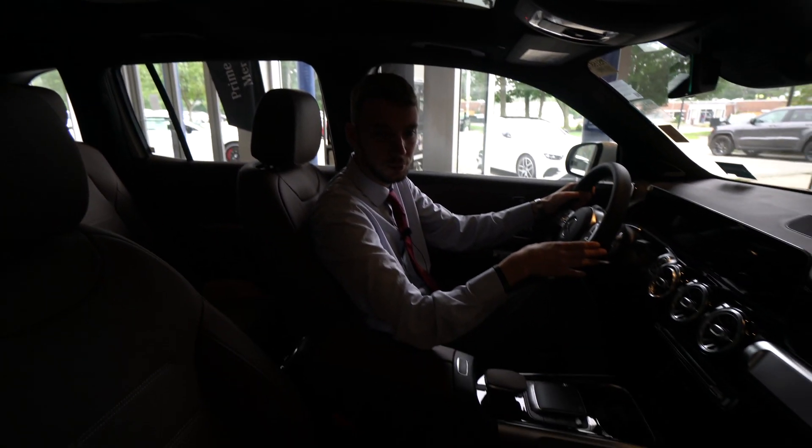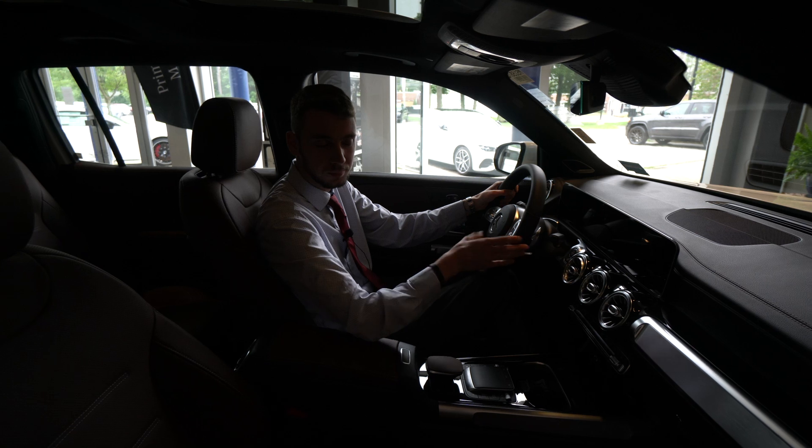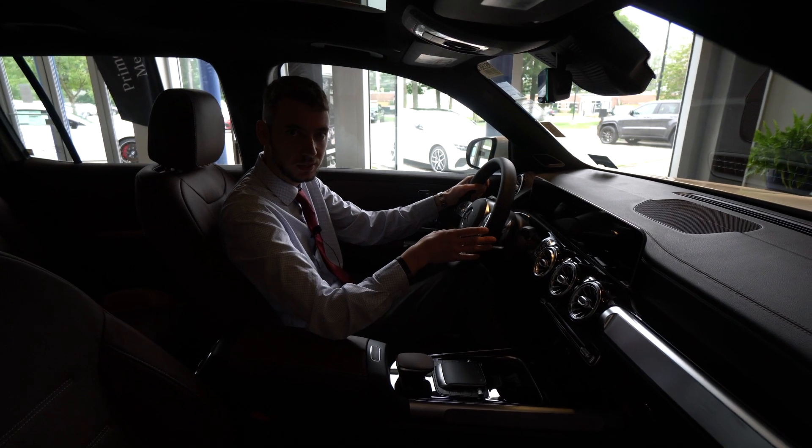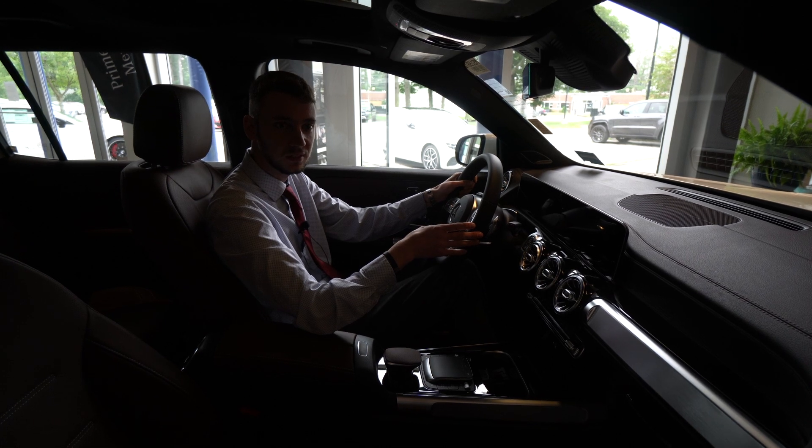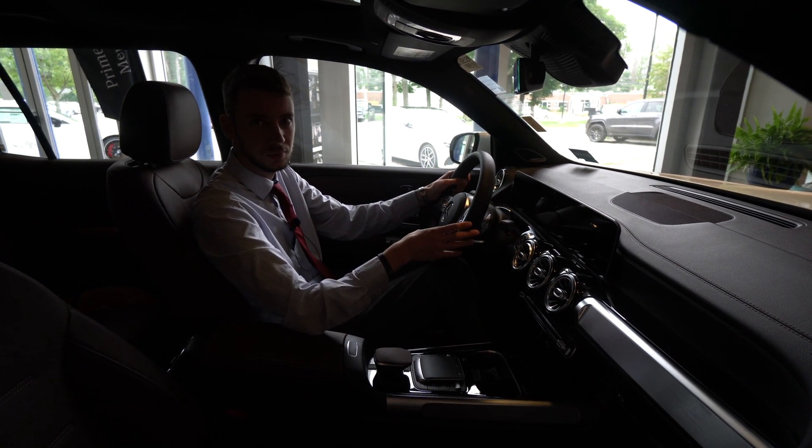The idea of this video tour is to give you a more personal look at the exact GLB 35 AMG you inquired on. 207-510-2253 is my direct extension. Thank you so much for watching, Hazel. Hope you enjoyed — have a good one.